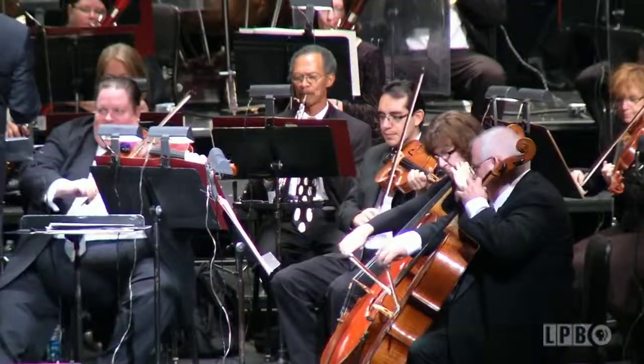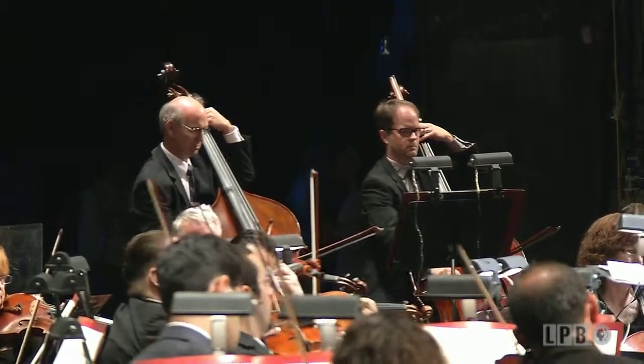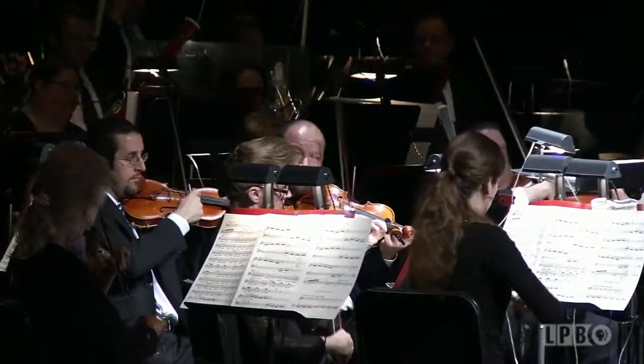They leave that auditorium glowing with excitement. Because I think the key is that they learned about these things in their classroom by their music teacher, and then they also got to come here and experience it for real. That's an amazing experience for anybody, not to mention these young kids.